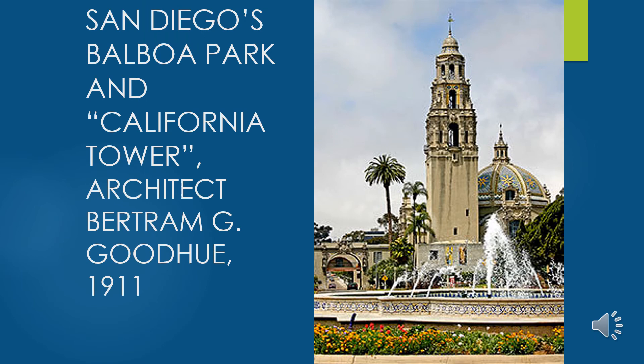The designers of Balboa Park were influenced by the Toledo Cathedral in their design of the California Tower and the Museum of Man. You can see the same type of Renaissance domed structure over the Museum of Man and the stepped bell tower reminiscent of different features in the Cathedral of Toledo.